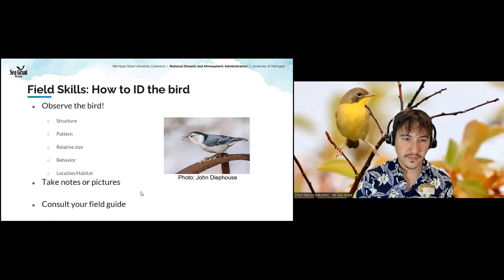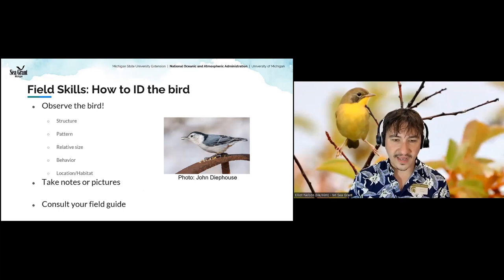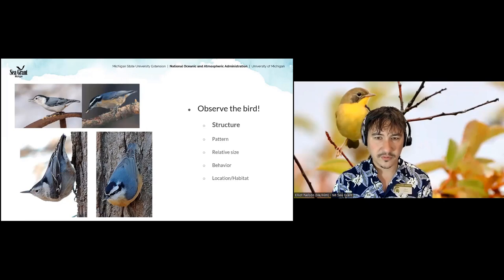Wendy got it — this is a nuthatch! There are only a few different kinds of nuthatches, and here we have two kinds shown. These nuthatches...